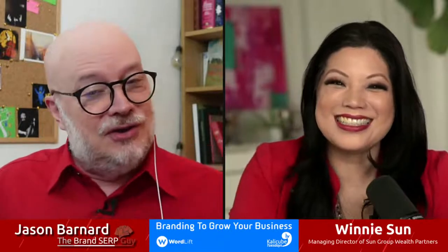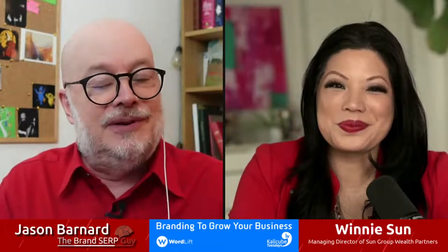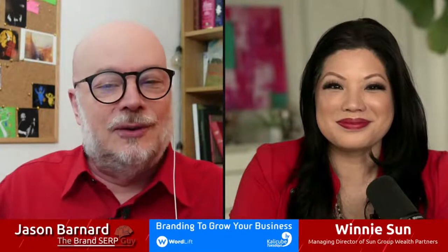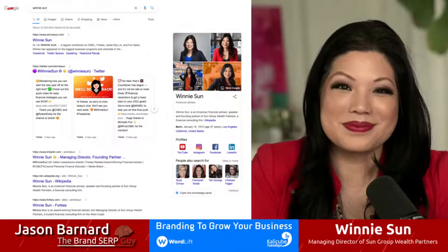Thank you so much, Jason, for having me. It's an honor to share this time with you. Welcome to the show, Winnie Sun.